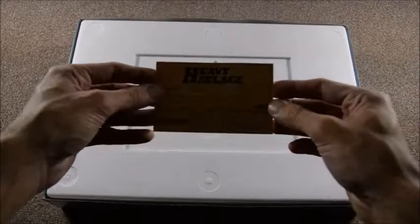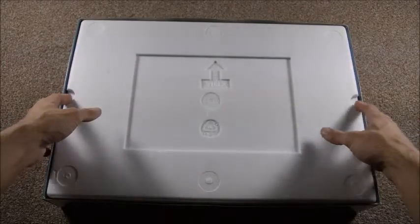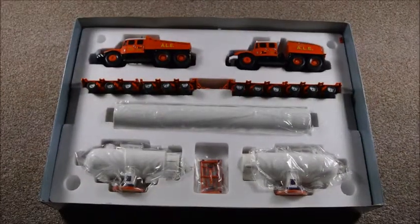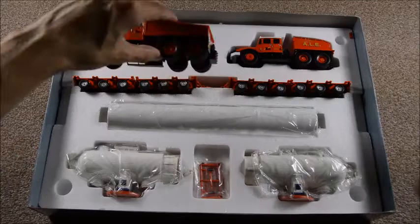In the box we've got the limited edition certificate and the yellow packing card that came with it. Underneath the polystyrene you can see the condition of the set is pretty mint. You've got the two Scammalls, the trailers and the loads.